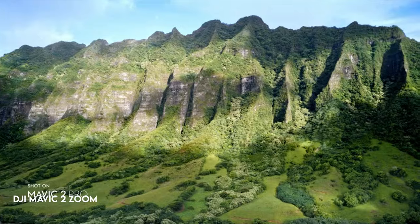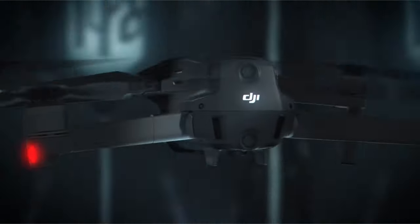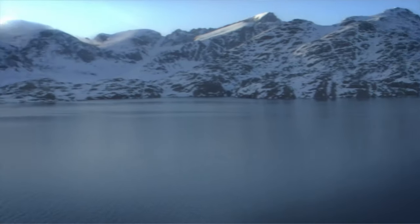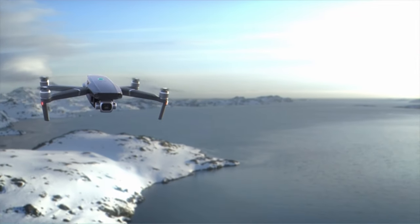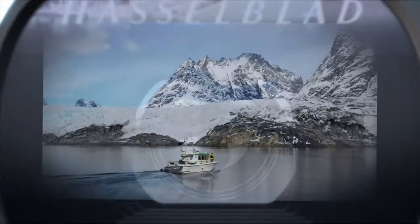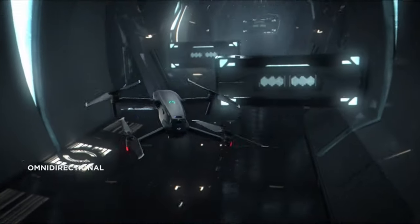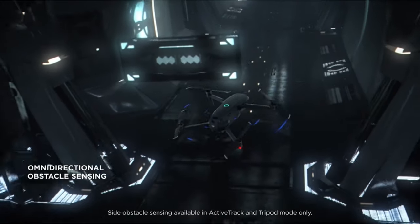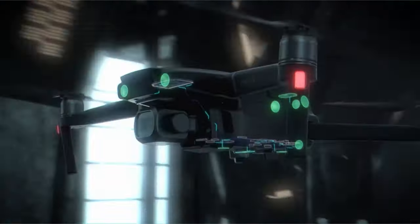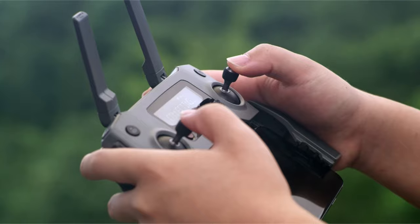At number 2, the DJI Mavic 2 Zoom. The Mavic 2 Zoom features a 1/2.3-inch 12MP sensor with up to 4x zoom, including 2x optical zoom for dynamic viewpoints. It has a 31-minute flight time, a top speed of 44 miles per hour, a 905g takeoff weight, and a 3-axis gimbal for stable shots. The drone features 8GB of onboard storage and supports SD cards up to 128GB. Standout features include ActiveTrack 2.0, omnidirectional obstacle sensing, hyperlapse, low-noise design, adjustable aperture, HDR photos, and dolly zoom. The standard remote controller has an enhanced battery life of 135 minutes on a full charge, paired with the DJI Go 4 app.